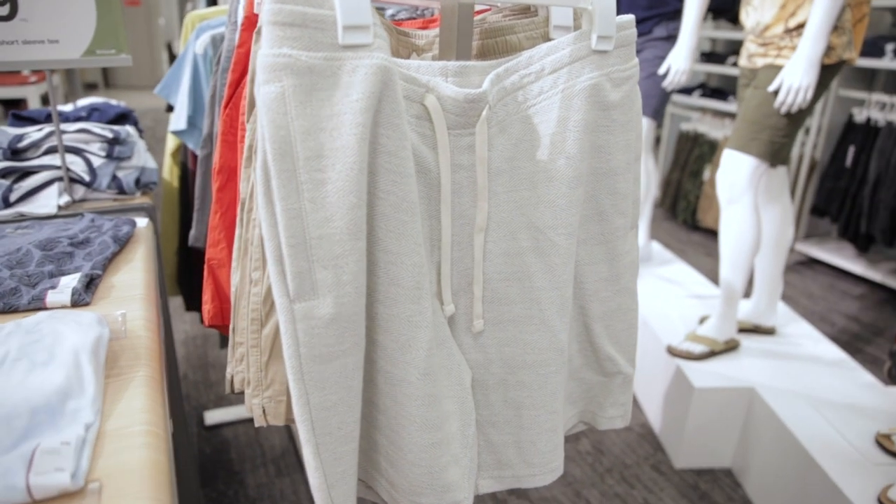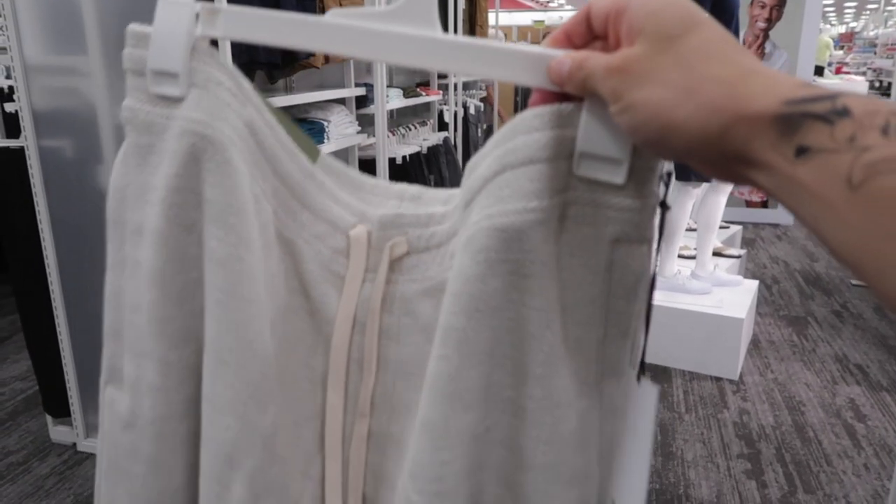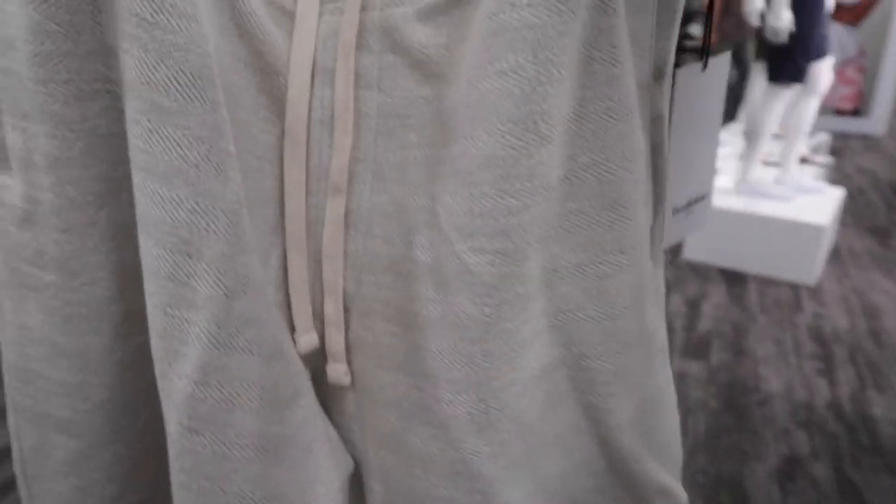Another steal — we kind of have these woven cloth shorts. These are actually really cool above-the-knee shorts, nice for the summertime. These are $19.99, so they are a little bit on the pricier side for Target clothing. But these are actually really nice in person.